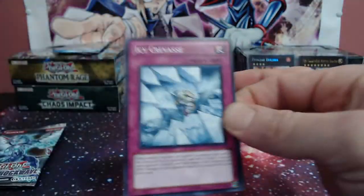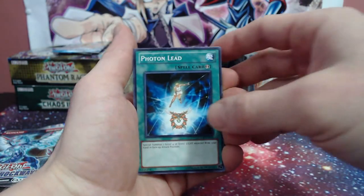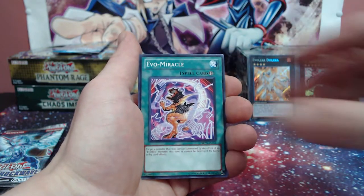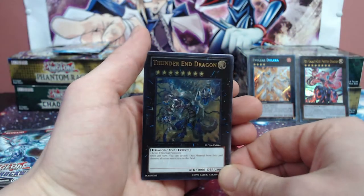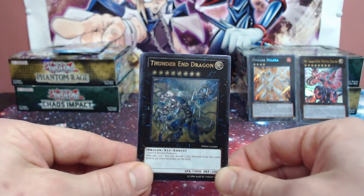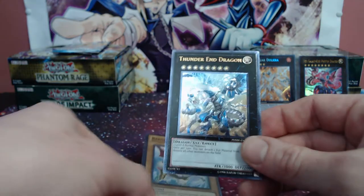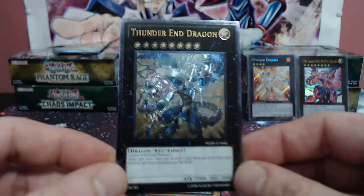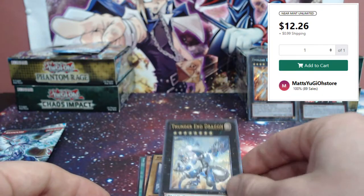When it's hard to open, that always means there's gonna be something good on the inside. Icy Crevice, Photon Lead, Wind-Up Bat, Evo-Miracle, and for the rare we have Photon Booster - oh! Oh! Ultimate rare! We did it! This is the greatest tin ever - ultimate rare Thunder End Dragon guys, let's go! I told you this tin was gonna be epic!